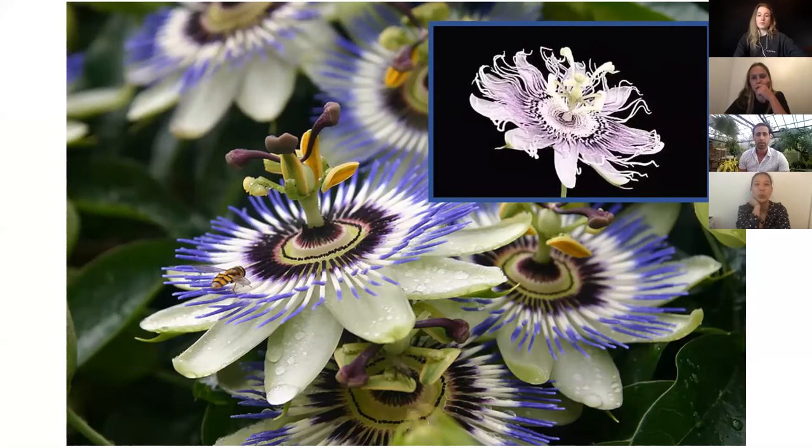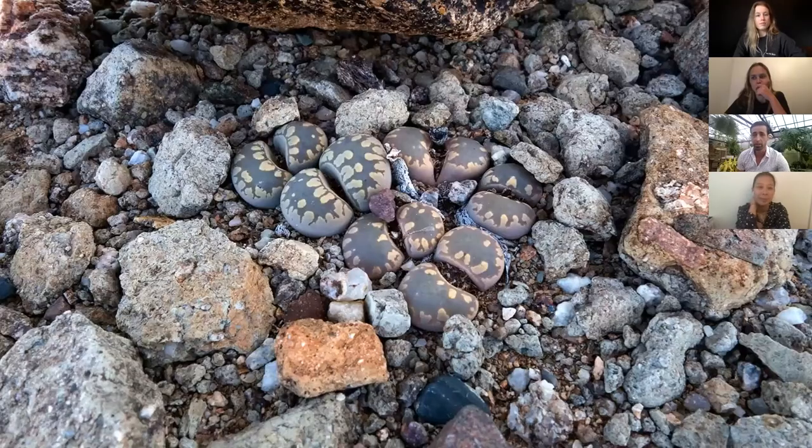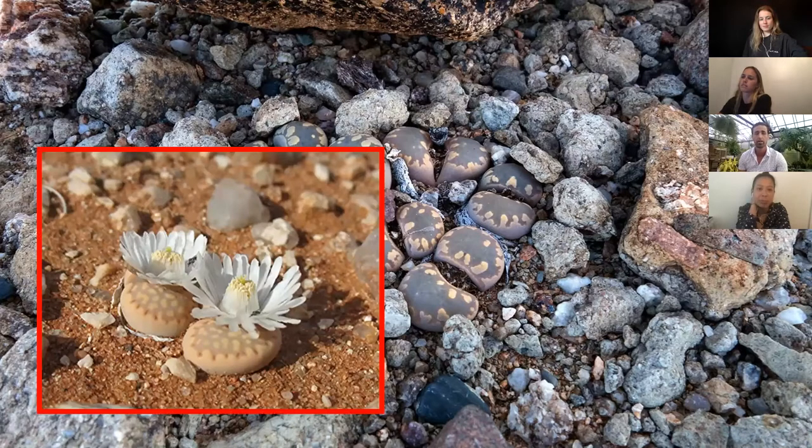These little guys here might not look much like a plant at all. In the center of the screen there's a collection of a plant called lithops, and they grow in an area that is very, very dry. Anything that has moisture will get eaten, so they rely on camouflage. This is what they look like when they're in flower. They're also called living stones.